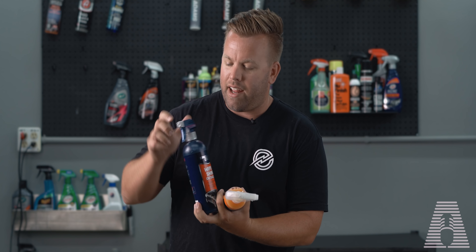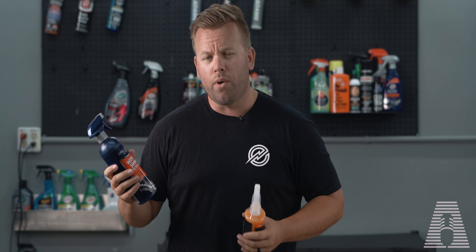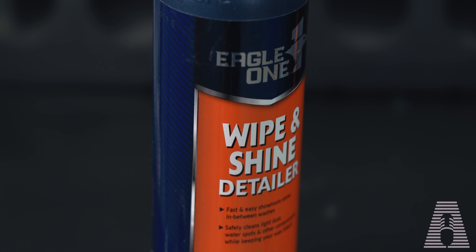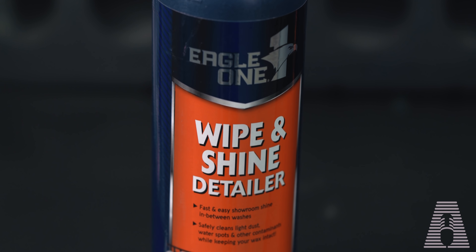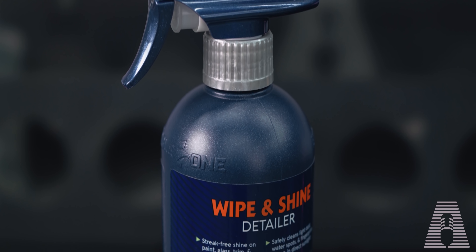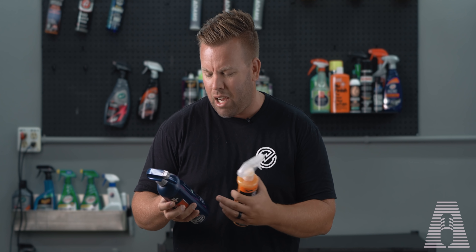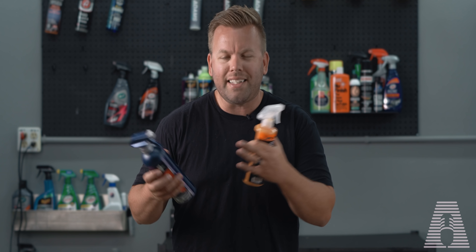On the cheap side, we have another one with a broken sprayer — this is Eagle One. This is their Wipe and Shine Detailer, and it's a fast and easy showroom shine in between washes. It boasts that it can clean light dust, water spots, and other contaminants while keeping your wax intact. Not too many crazy claims on the Eagle One, and this bottle is going to set you back about seven bucks.